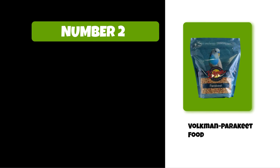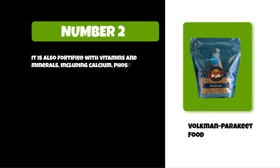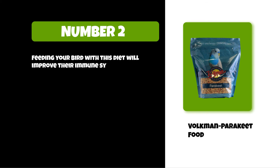At number two: Volkman Parakeet Food. It is a scientifically formulated diet for parrots, made with high-quality ingredients that provide the necessary nutrients and proteins to keep your pet healthy. It is fortified with vitamins and minerals including calcium, phosphorus, iron, manganese, zinc, copper, and iodine. This diet includes fresh fruits like apples and oranges, as well as vegetables like broccoli and peas. Feeding your bird this diet will improve their immune system function as well as mental health.